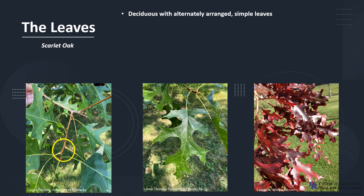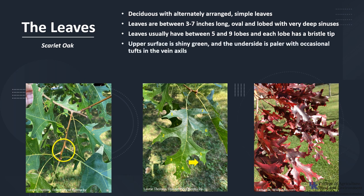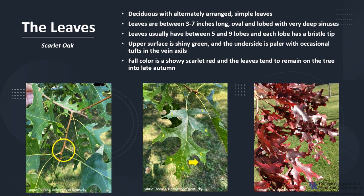Scarlet Oak is deciduous with alternately arranged simple leaves, as you can see in the photo. The leaves are between 3 to 7 inches long, oval in shape, and lobed with very deep sinuses — that's the indentation in the leaves. The leaves usually have between five and nine lobes, and each lobe has a bristle tip, which is a good distinguishing characteristic of the red oak group. The upper surface is shiny green and the underside is paler, with occasional tufts in the vein axils. Fall color is a showy scarlet red, and the leaves tend to remain on the tree until late autumn.